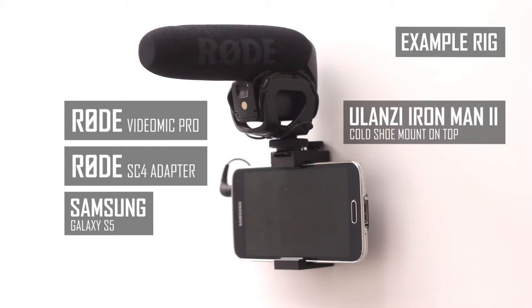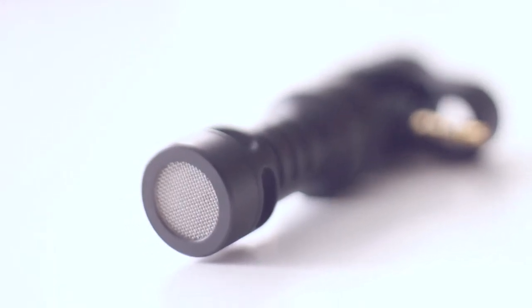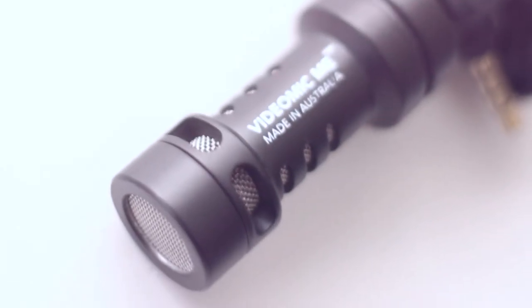Plus it has a smaller price tag. What kind of microphones do you use while vlogging? Let me know in the comments below. So if you're a vlogger that uses a smartphone, I would totally recommend getting the Rode Videomic Mi.